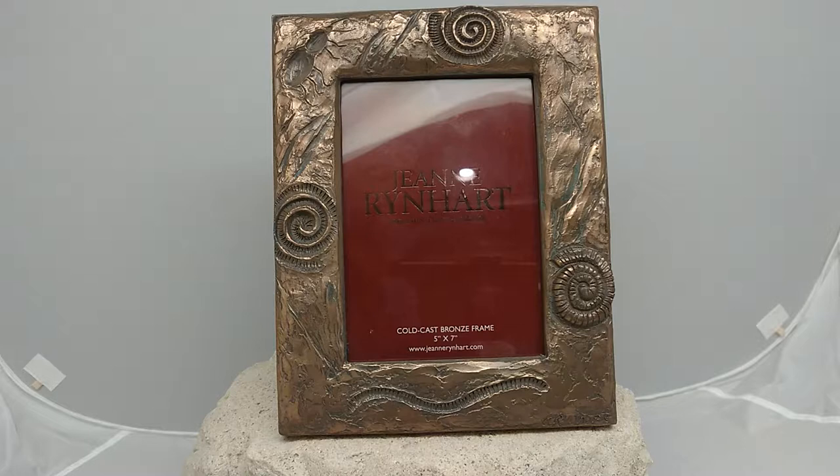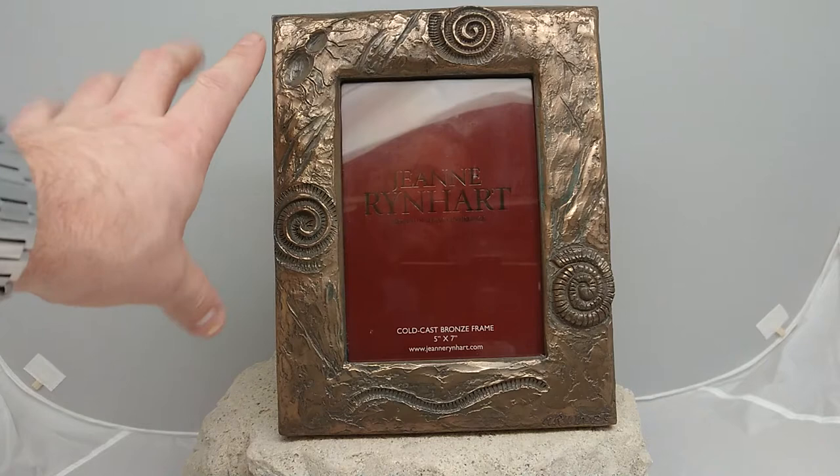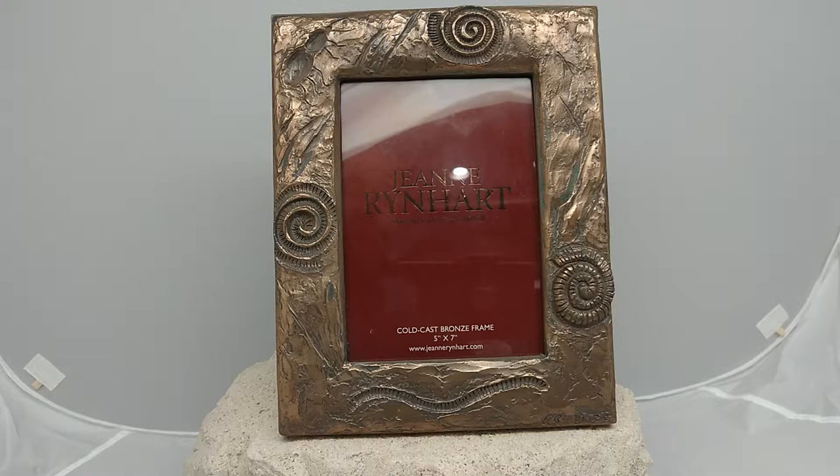So this is a Jean Rinhart cold cast bronze frame. It's got this really nice kind of fossil pattern on it as well. It measures five inches by seven, so you can see if I hold it roughly what size it is.